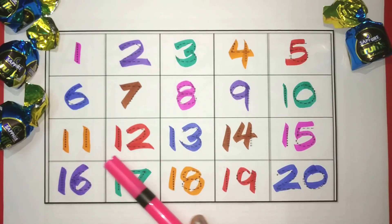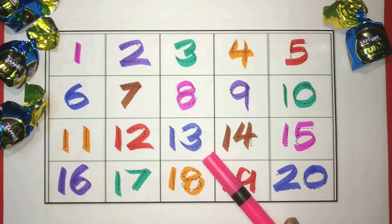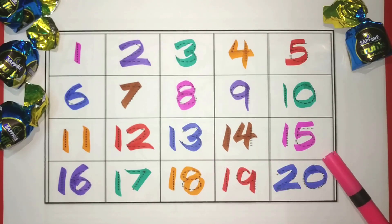11. Orange. 12. Red. 13. Blue. 14. Brown. 15. Pink. 16. Purple. 17. Green. 18. Orange. 19. Red. And 20. Blue.